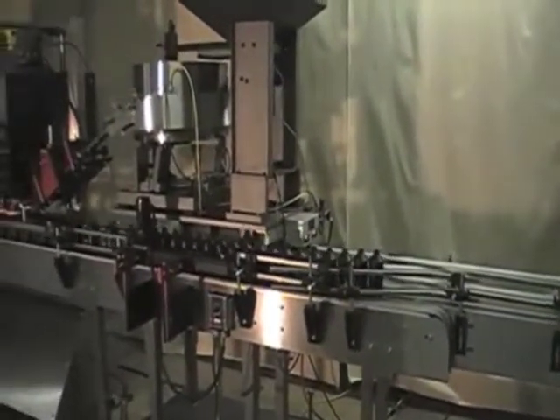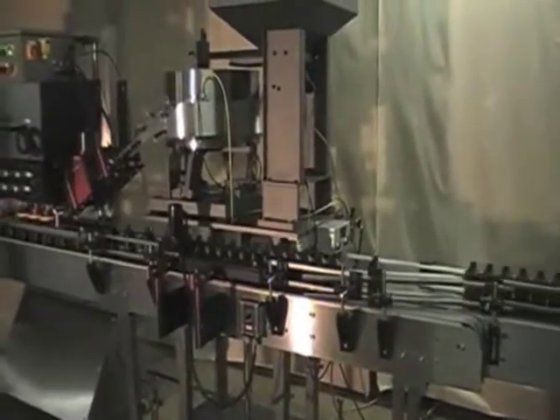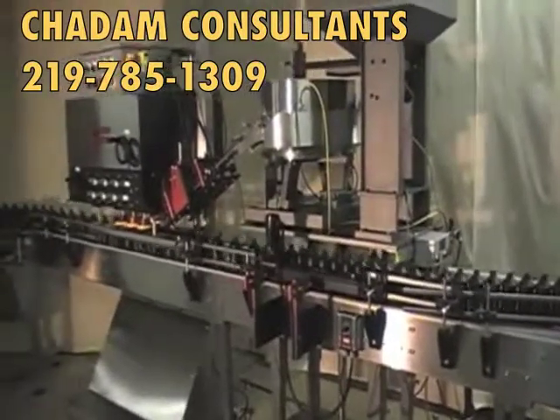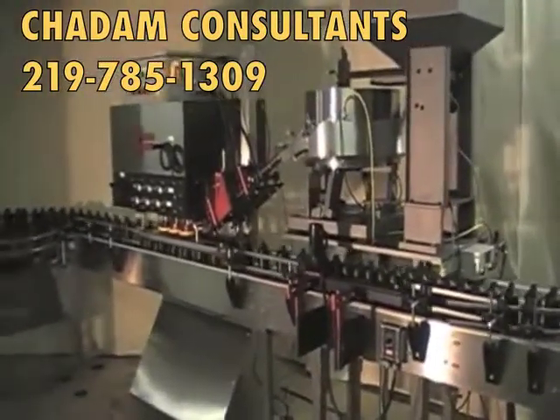To find out more about this or any of Chatham's machines and equipment, contact Mike Salyer at 219-785-1309.